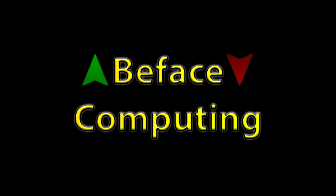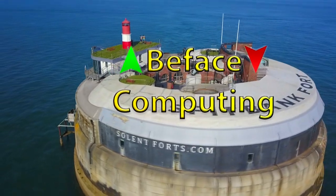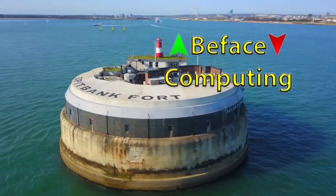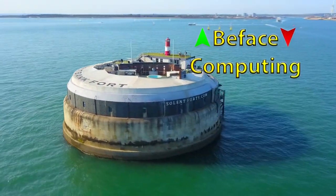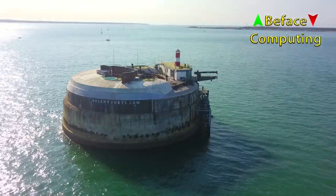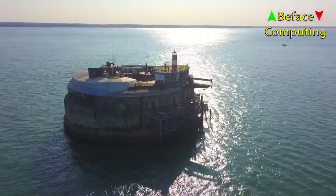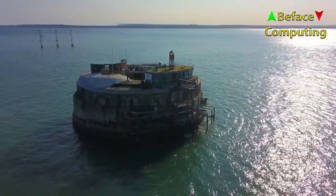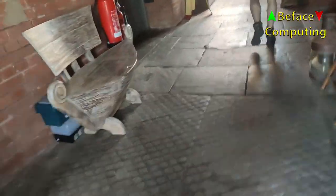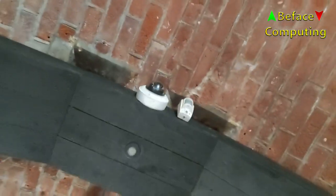Yippee! A B-Face computing video! Sorry hotel owners, we couldn't help but trespass.